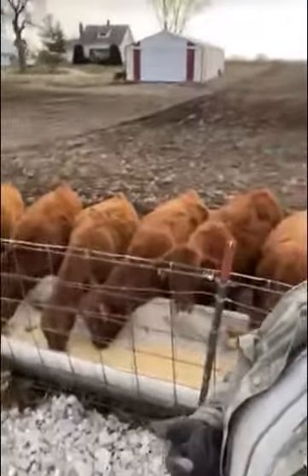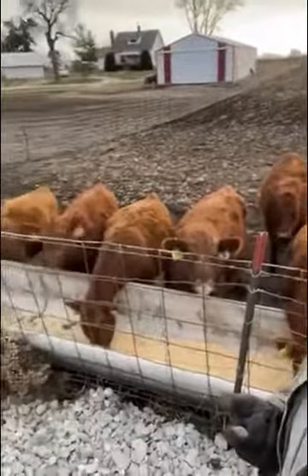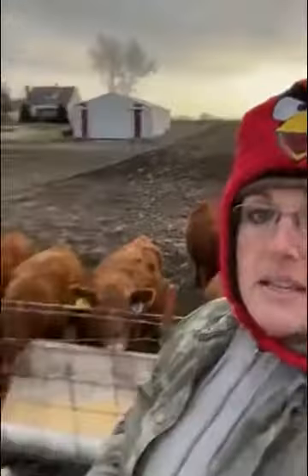Right behind me you can see our yearling bulls, who are currently having their daily treats in this specific location every single day for at least the last month, and they will continue to get fed in that exact same location probably for the next four or five months.